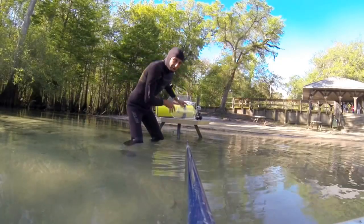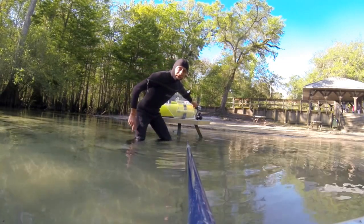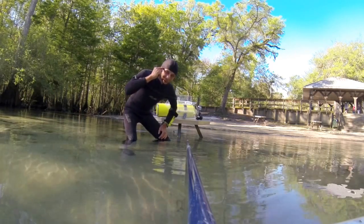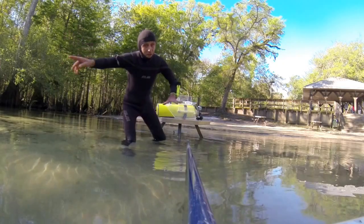Today everything is set, and today the most important — I do have a dive computer, so I don't have to use my brains. What I have to do? Swim underwater. That's it. And the computer shows me everything.